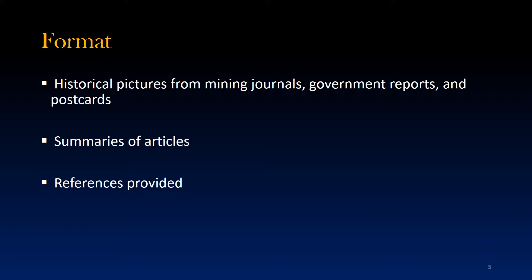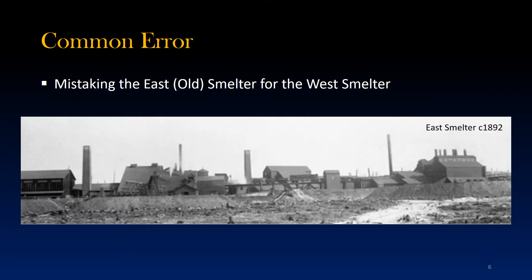The final few slides give a complete list of the sources consulted while working on this project. One of the frustrations encountered while researching the West Smelter is the inaccuracy of some of the sources. In particular, many of the picture captions were found to be incorrect. One of the most common errors is to mistake the first smelter — the East or Old Smelter — for the West Smelter. The Canadian Copper Company operated both the East and West Smelters simultaneously for a number of years, which might be the source of this confusion, but they were located at two different sites around Coppercliffe.